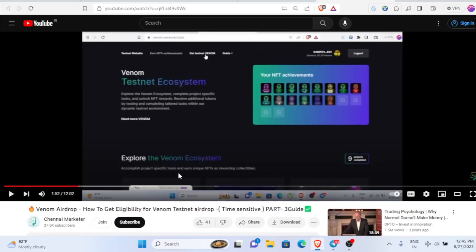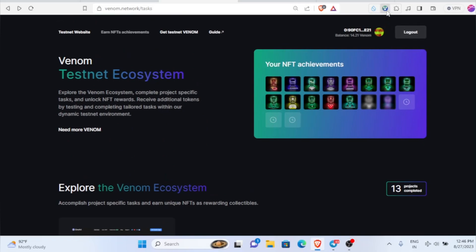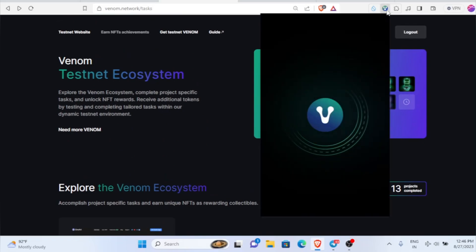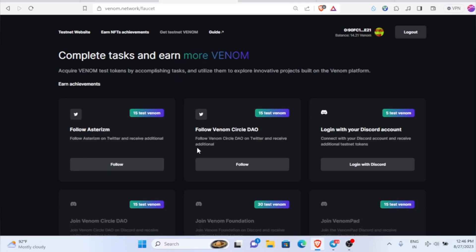Let's get the video started. The first thing we have to do is have some balance in our Venom wallet. You can see here I'm having 14 Venom. In case you don't have Venom in your wallet, you can get it from the 'Get Testnet Venom' option.